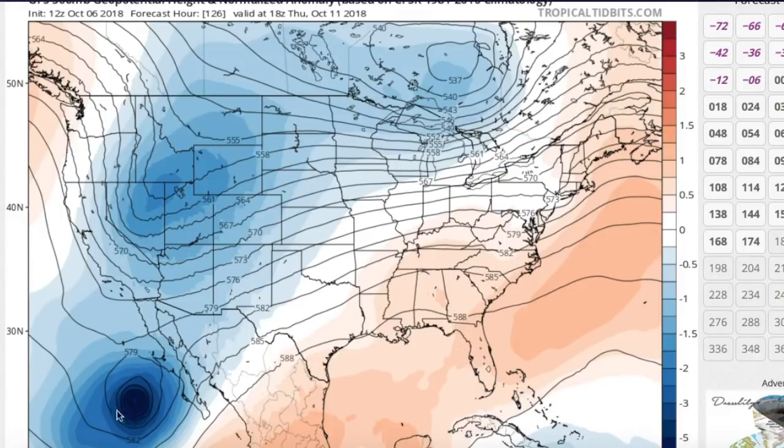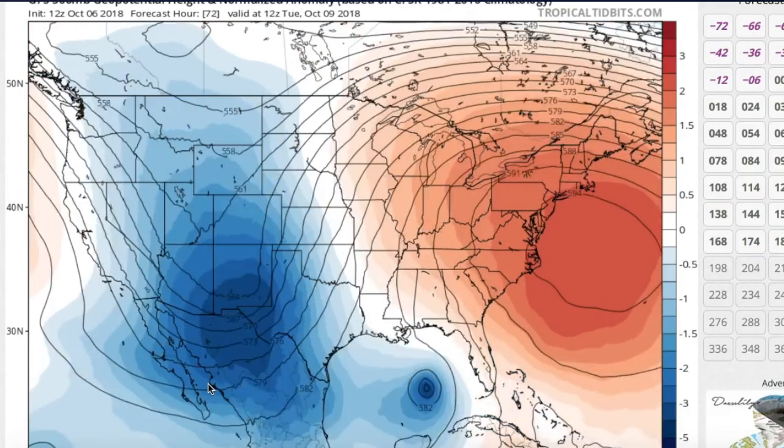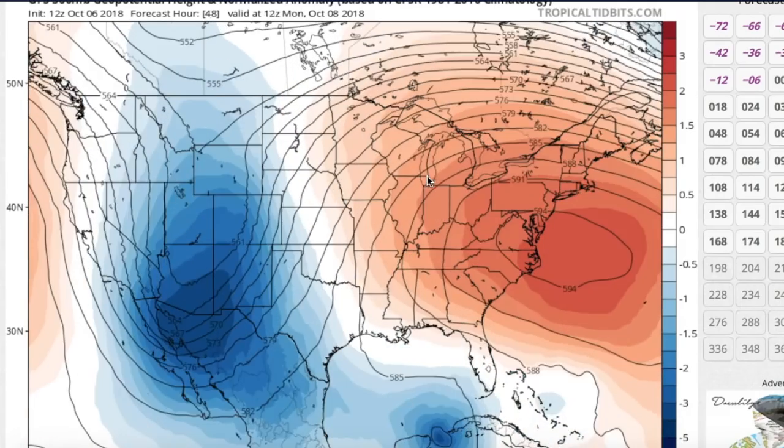We can also see at the end of the model run a storm moving in towards Baja California — that's Hurricane Sergio, currently a Category 3 in the eastern Pacific but not a threat to land in the immediate future. That may eventually bring some moisture up into Texas, Oklahoma, New Mexico, and Arizona generally, but this will be after 91L moves through the Gulf Coast.